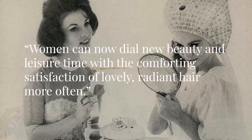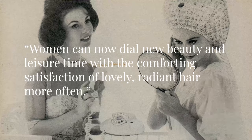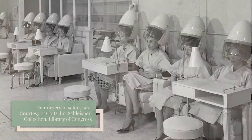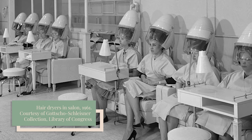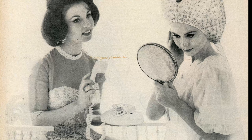Another ad emphasized: "Women can now dial new beauty and leisure time with the comforting satisfaction of lovely radiant hair more often." It is likely that Sunbeam and other hair dryer manufacturers wanted to mimic the relaxation and socializing a woman might find under the hood dryer at a salon, but with the convenience of never leaving her home.